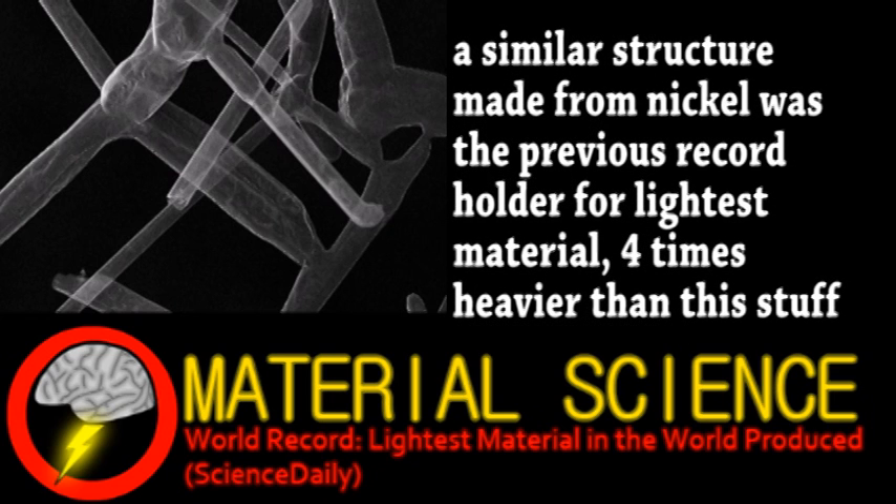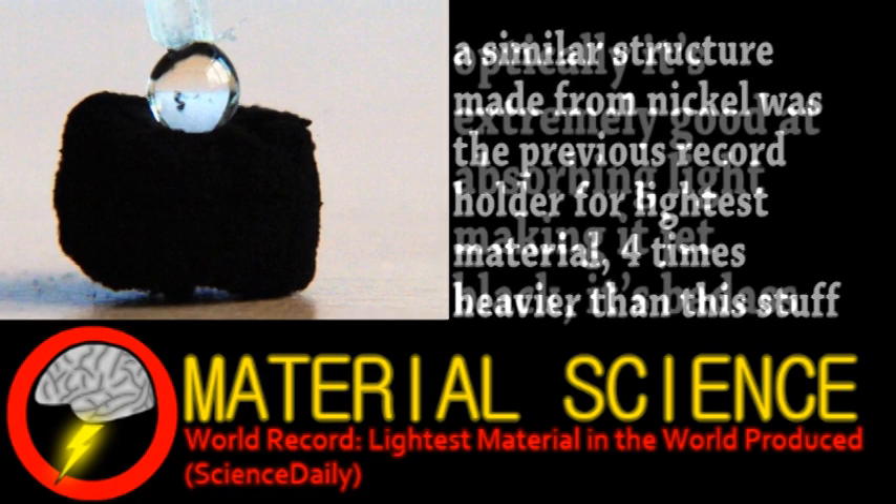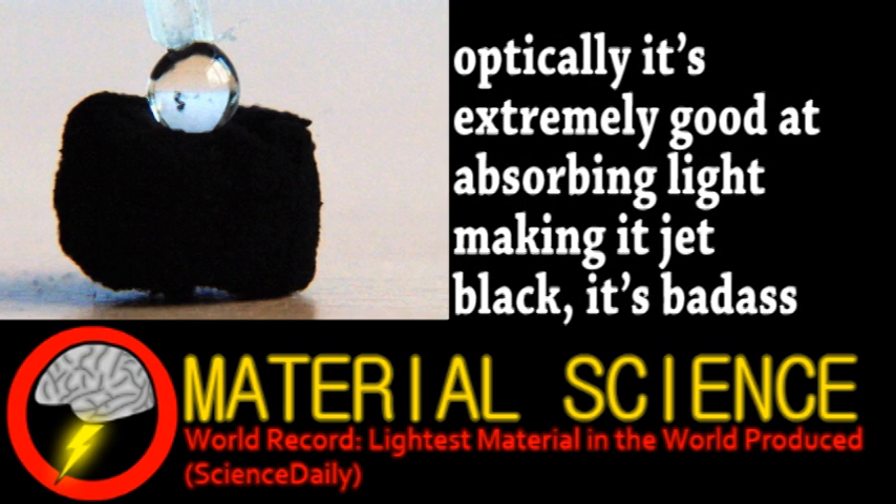Aerographite is the least dense solid material ever produced, with a mass of only 0.2 mg per cubic centimeter. Despite this, the material is extremely resilient, able to be compressed up to 95% as well as stretched. It also has excellent electrical conductivity and strength, and these properties are unaffected by the extreme physical stress it can withstand.